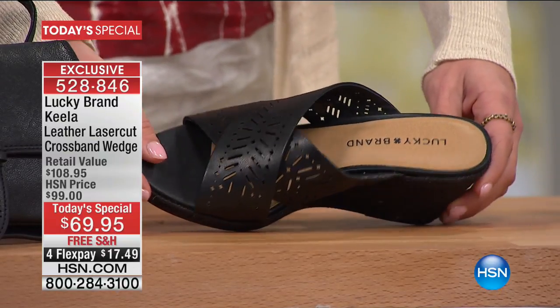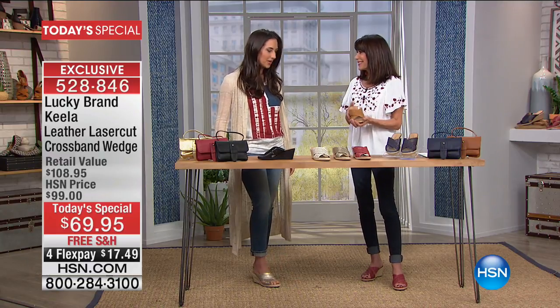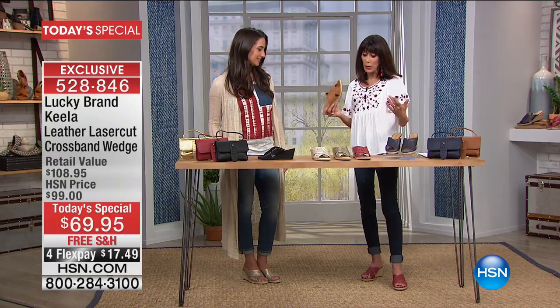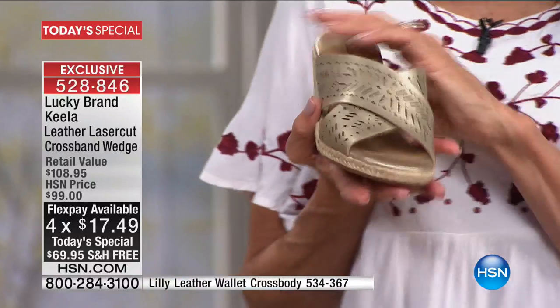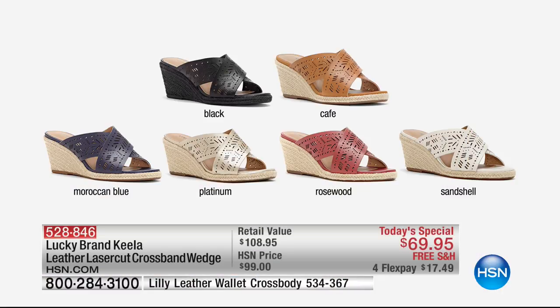Lucky brand was created in 1990 and we're so happy to have it here today with so many amazing pieces. We always look to Lucky for great fashion ideas and trends — and you're getting something that is absolutely on trend, exclusively here at HSN. Today you're getting about forty dollars off versus the retail of $109.95, so it's $69.95 in all color choices. Flex pay is $17.49 a payment, and on your HSN card it's $14. Platinum is the most popular by far.